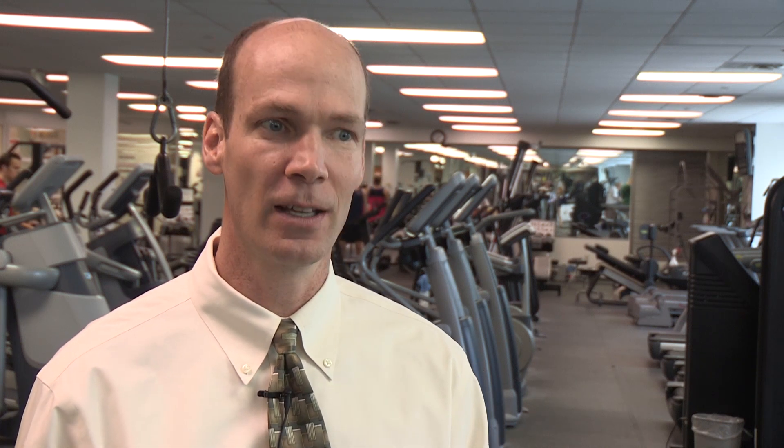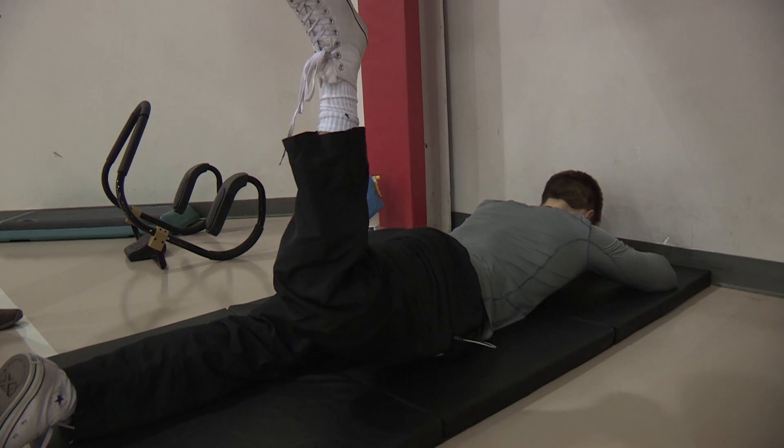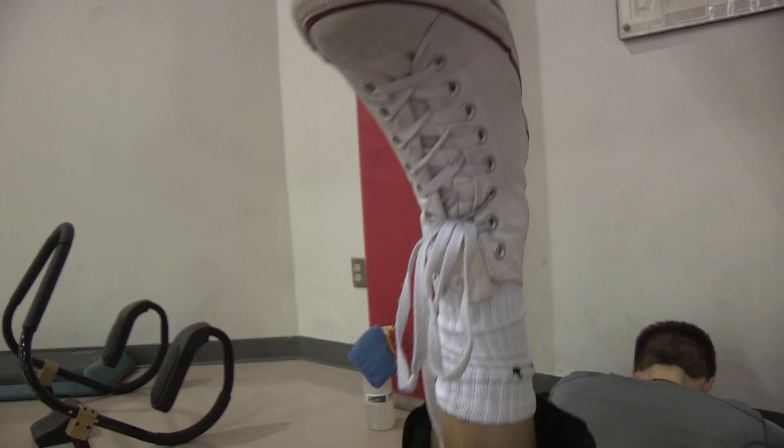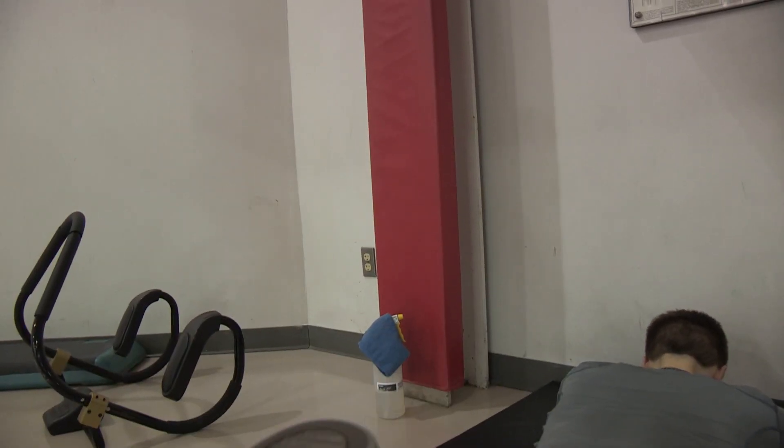It's used for getting up, moving around, propelling you, so it's used for most functions in terms of getting around. One way to isolate this muscle, especially if it's extremely weak, would be laying on your stomach and lifting your thigh off the ground with the knee bent.